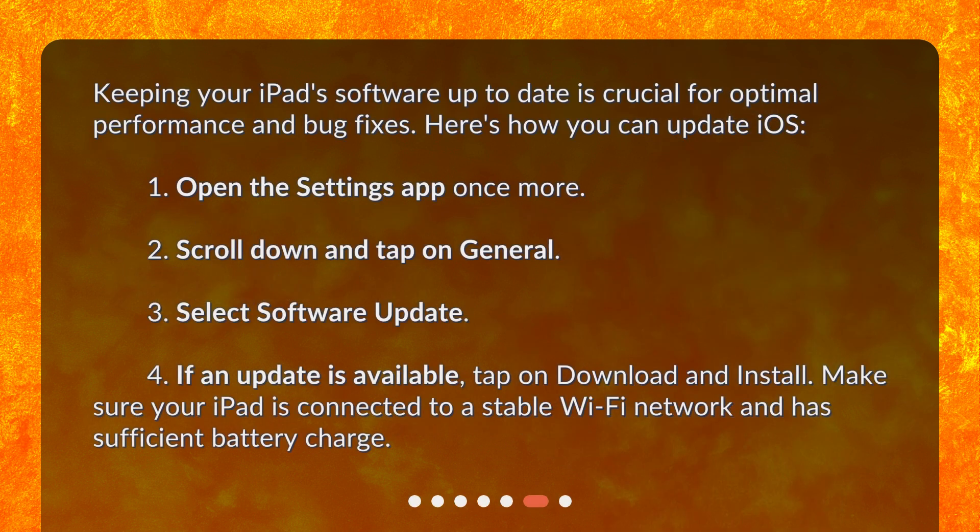Update iOS. Keeping your iPad software up to date is crucial for optimal performance and bug fixes. Open the Settings app, scroll down and tap on General, then select Software Update. If an update is available, tap on Download and Install. Make sure your iPad is connected to a stable Wi-Fi network and has sufficient battery charge.